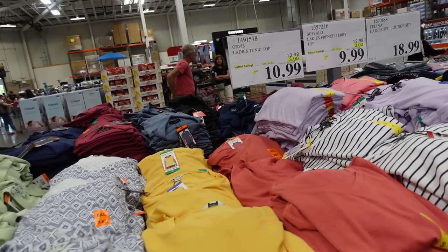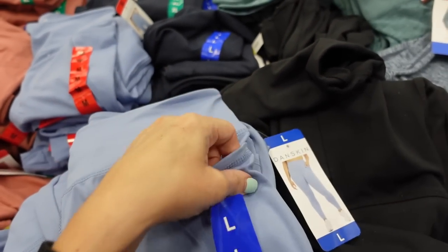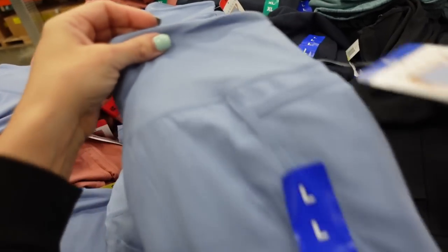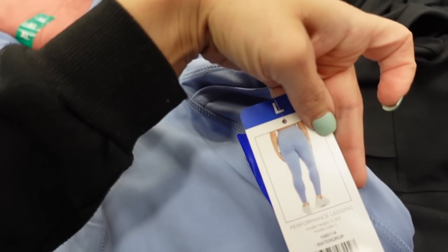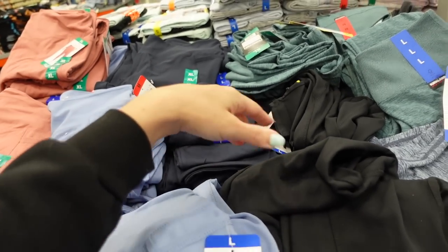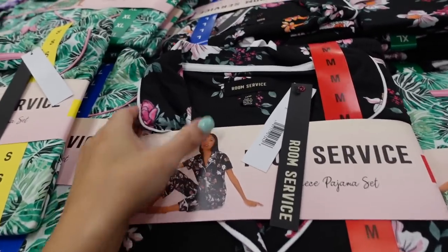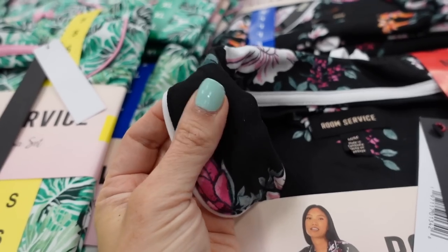Also seeing a new legging from Danskin. This one has that thicker waistband, side pockets, fitted through the leg. In the blue, there's mauve, navy, and black. They're $12.99.